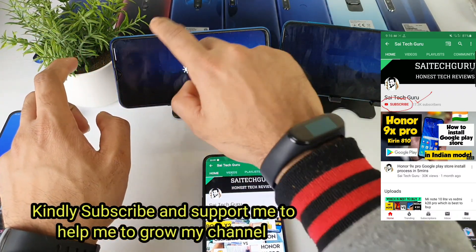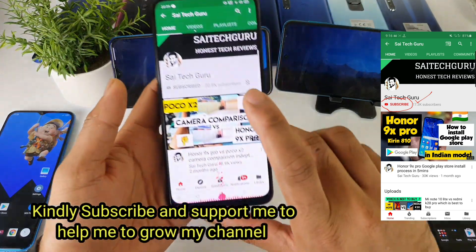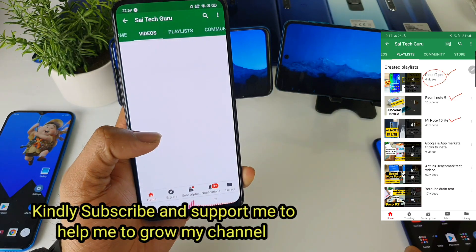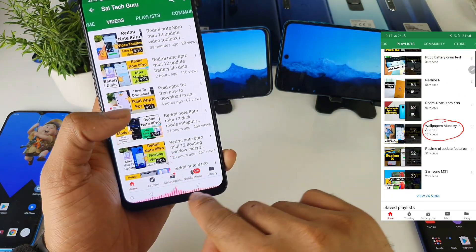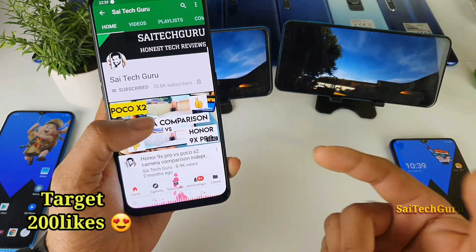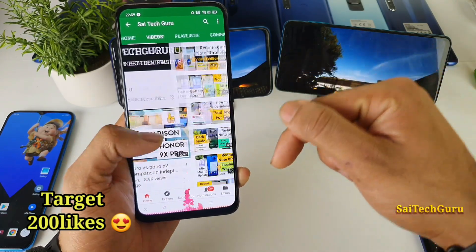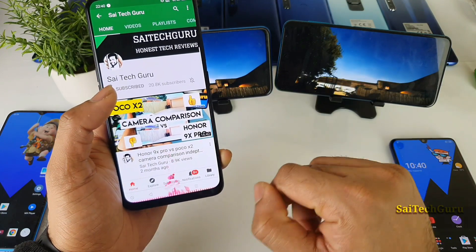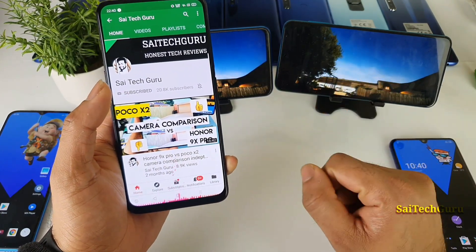If you are watching this channel for the first time, do subscribe to my channel Sai Tech Guru and also do check the links in description for the playlist of wallpapers I am using, and even this equalizer application which I did a review on as well. Do check the links in description for the playlist of Android applications where you can find very good interesting Android apps.